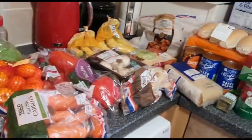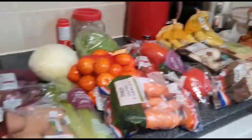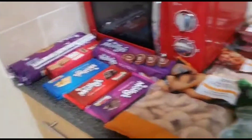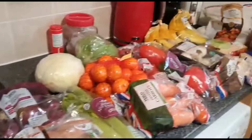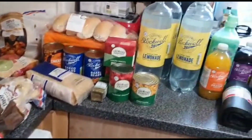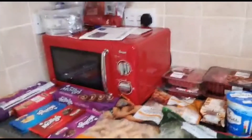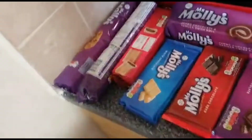Hello everyone! So this week I've been shopping — I just received a Tesco delivery. I got quite a bit actually, all of it for £50.61, which I think I did really well on because I got a good few meals out of it.